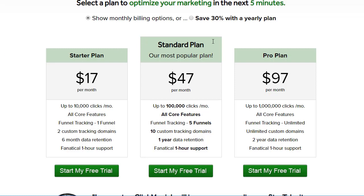Next is the standard plan in the middle, which is going to be their most popular plan at $47 a month. The difference is you're getting up to 100,000 clicks, now you're getting five funnels, 10 custom domains, one-year data retention — everything else is the same.